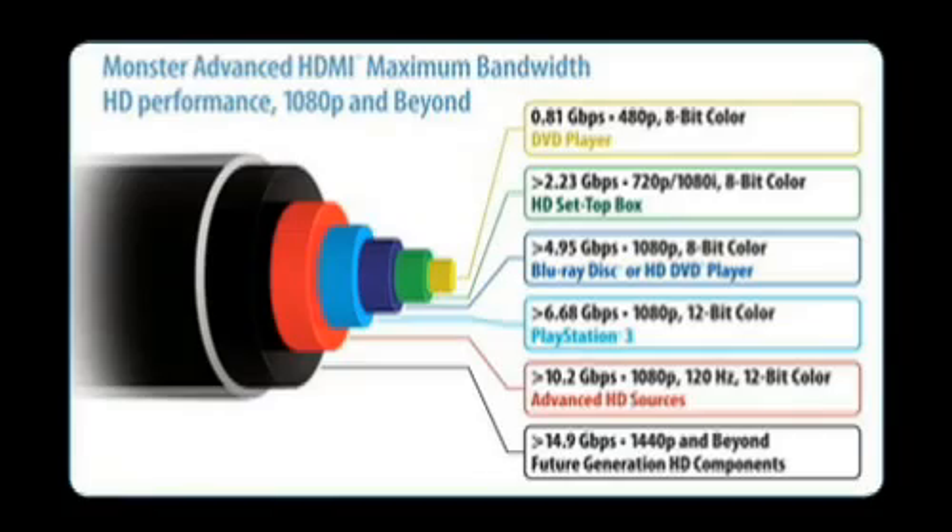A helpful tool I like to use is the speed pipe, located on the back of the package in the upper left-hand corner. It tells you exactly which speed rating you need based on the gear that you own.